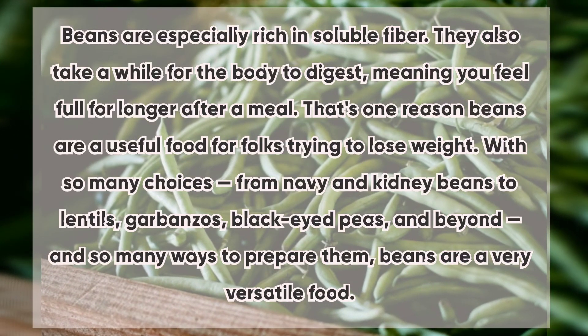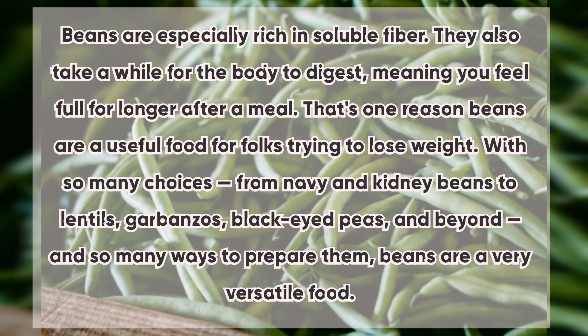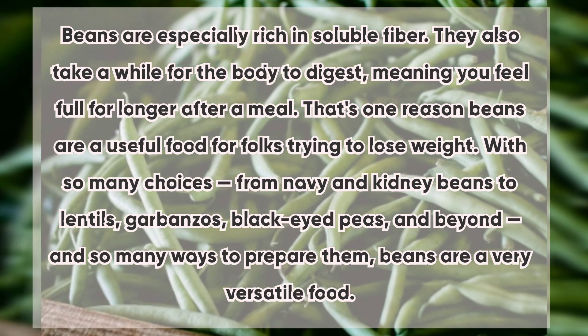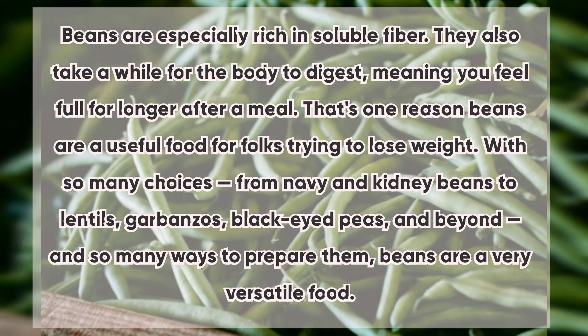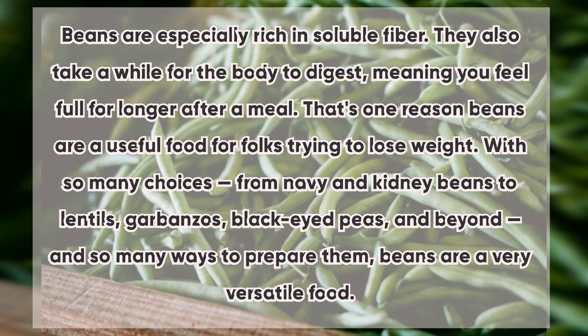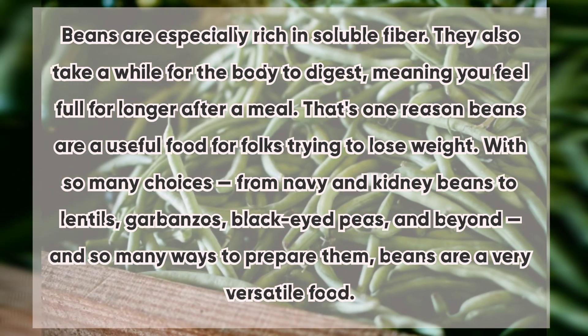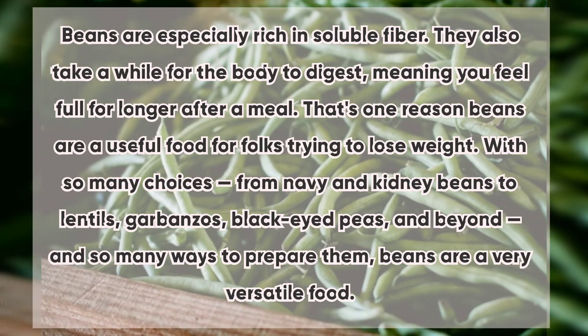2. Beans: Beans are especially rich in soluble fiber. They also take a while for the body to digest, meaning you feel full for longer after a meal — one reason beans are useful for people trying to lose weight. With so many choices, from navy and kidney beans to lentils, garbanzos, black-eyed peas, and beyond, and so many ways to prepare them, beans are a very versatile food.